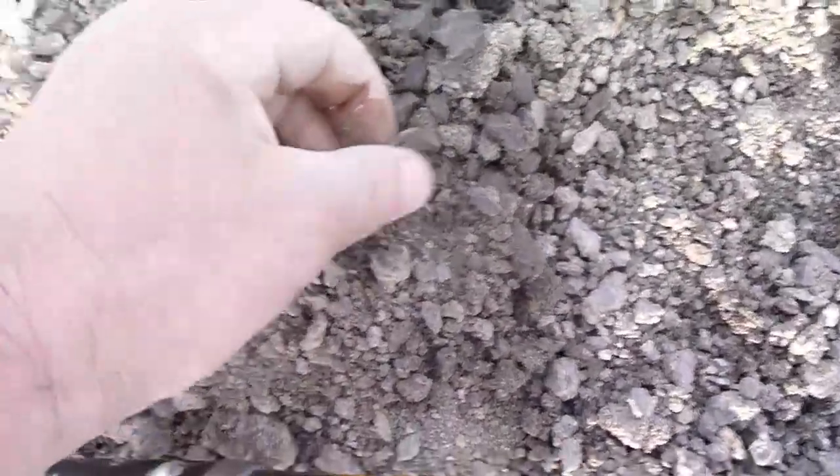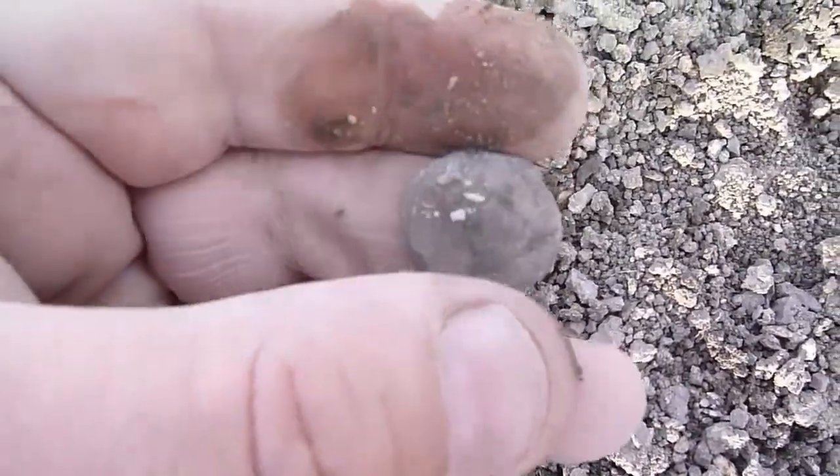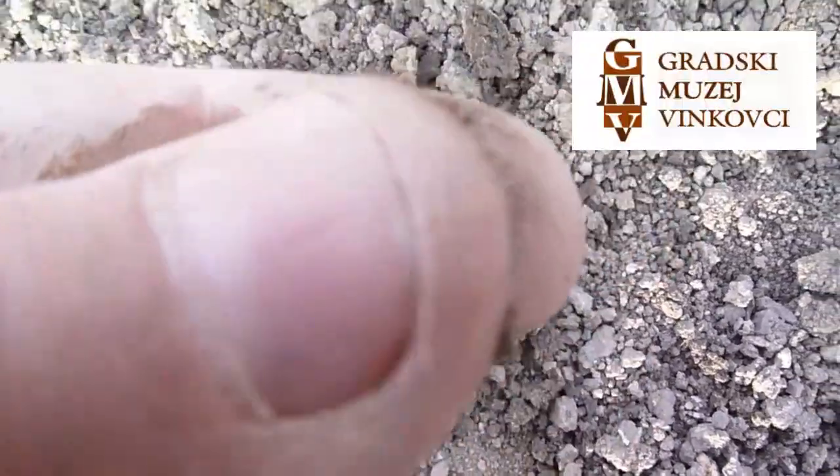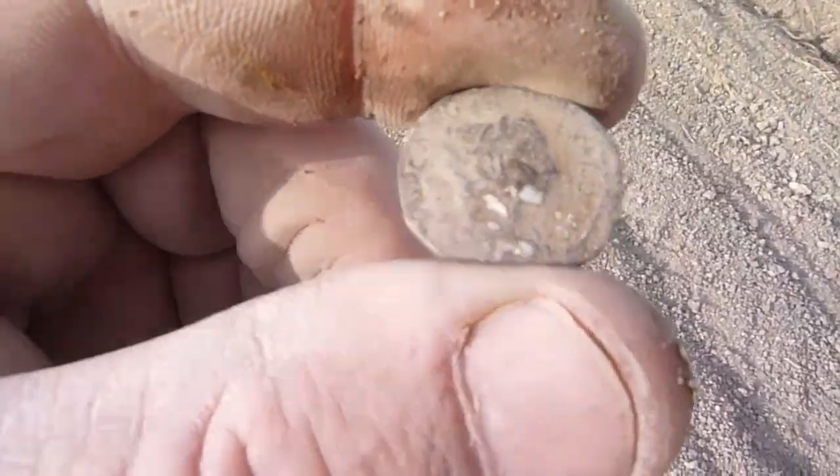The next was a silver denarius in perfect condition under the dirt. These finds, and many more, can be found in Vinkovci Town Museum, called Gradski Muzej Vinkovci.